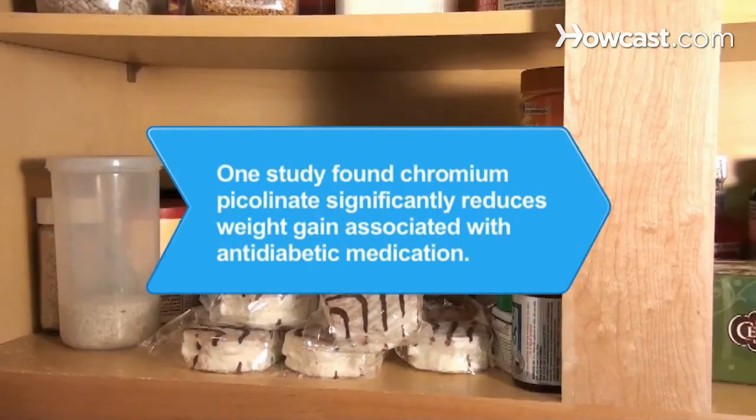Did you know? A study by the Pennington Biomedical Research Center found that weight gain associated with common anti-diabetic medications could be significantly reduced by taking chromium picolinate.